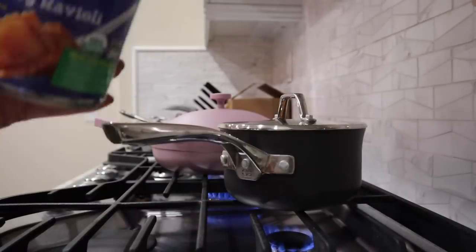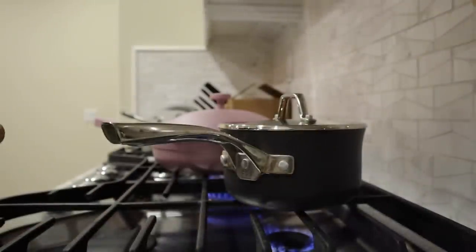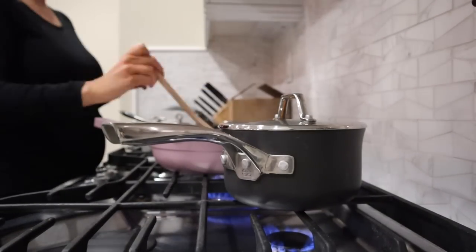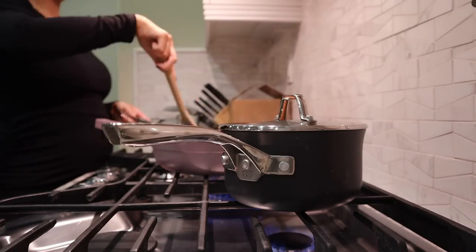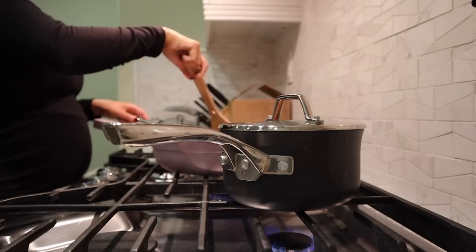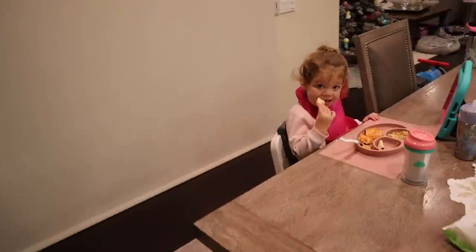For Riley, since I know she's not going to eat that dinner, I'm going to make her some cheesy ravioli from Annie's. I've never given her this yet, but we'll see how she likes it. Here is dinner — the chicken, the chicken fried rice, and then Riley's ravioli. She's eating her apples right now.